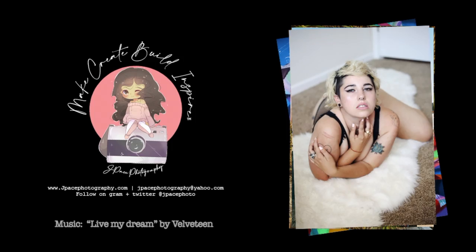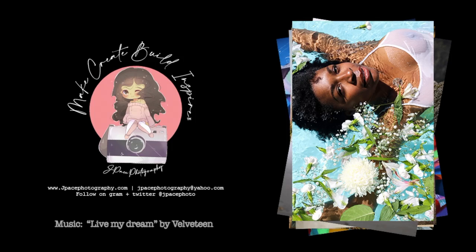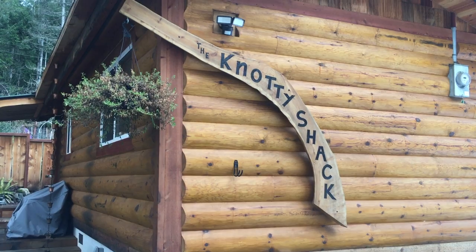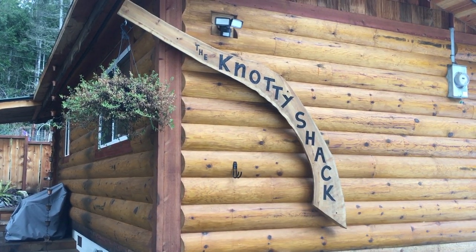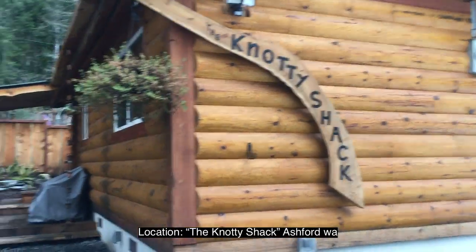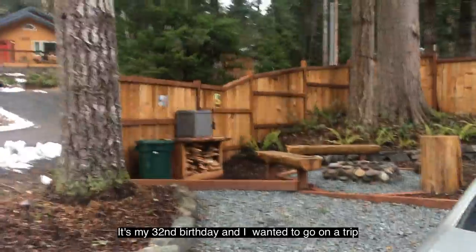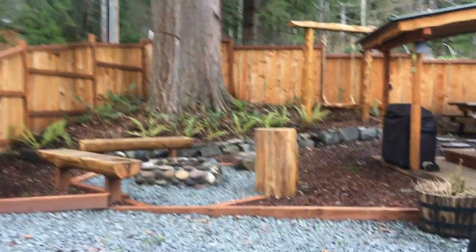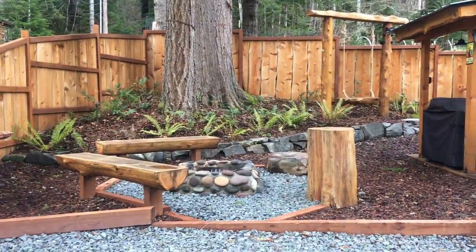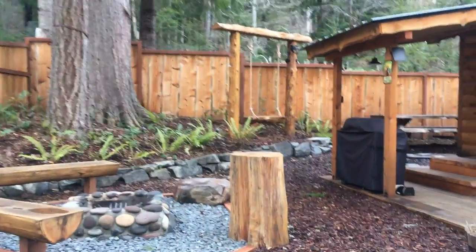I wake up and live my dream. Alright guys, we've made it to the Naughty Shack — a very nice Naughty Pine Cabin. I chose it because it looks like this. It's got a lovely fire pit, and you have a swing in the back over there.